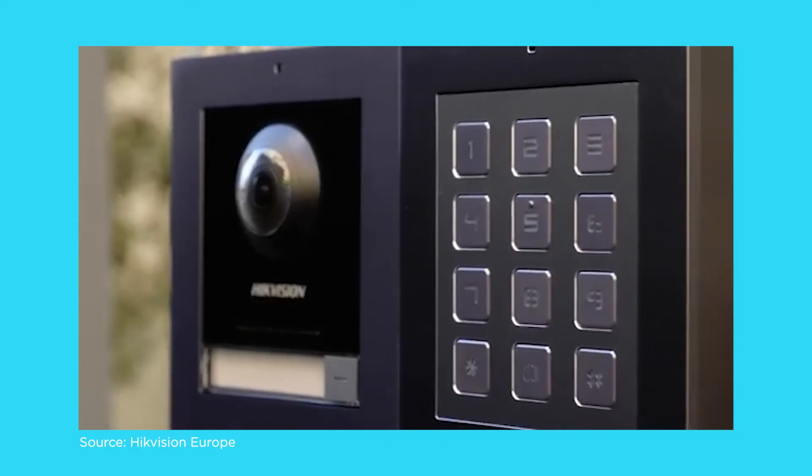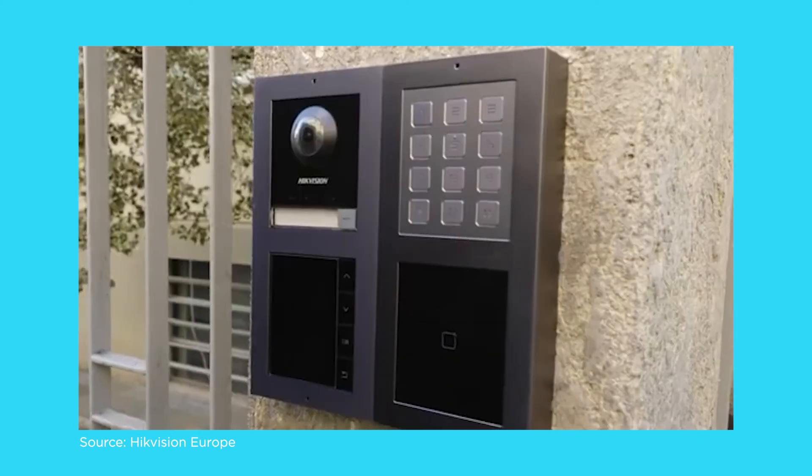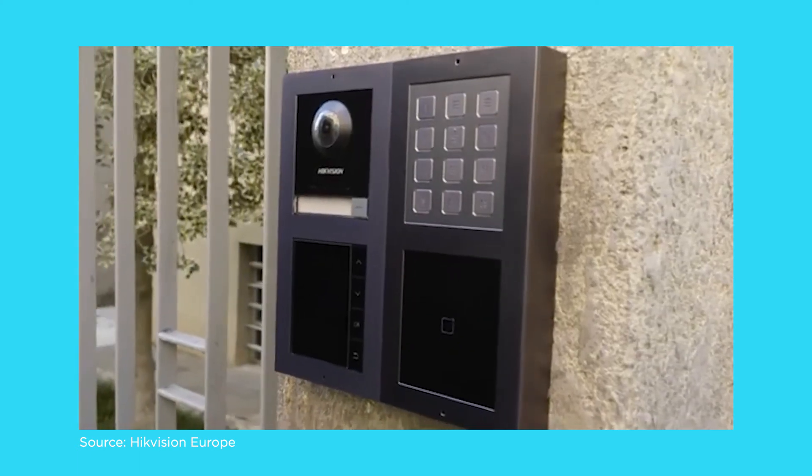For example, you could pair the door station with a keypad or an RFID swipe to allow access. There are a number of different options available.